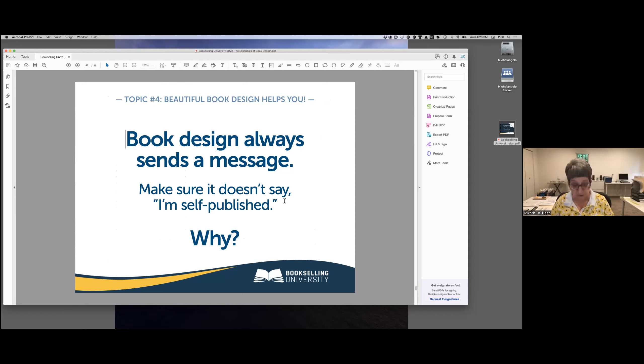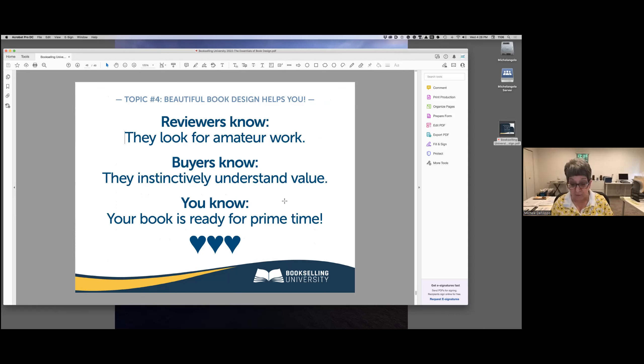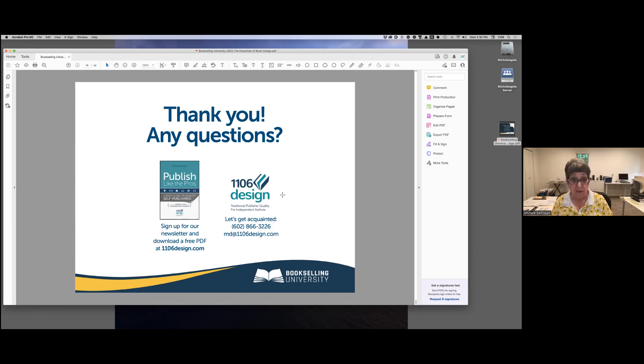To summarize everything: your book design always sends a message. We want to make sure it doesn't say 'I'm self-published,' because reviewers understand all the rules we just talked about and will flag your book as an amateur production if they see any of these mistakes. Buyers will know too — they may not know the rules, but they know when they're struggling to read and they know quality when they see it. Most importantly, you will know that you made every effort to produce a great book, and the pride of craftsmanship will show up in everything you do to market your book. You can contact me at the information below or visit our website to download my free book, Publish Like the Pros.